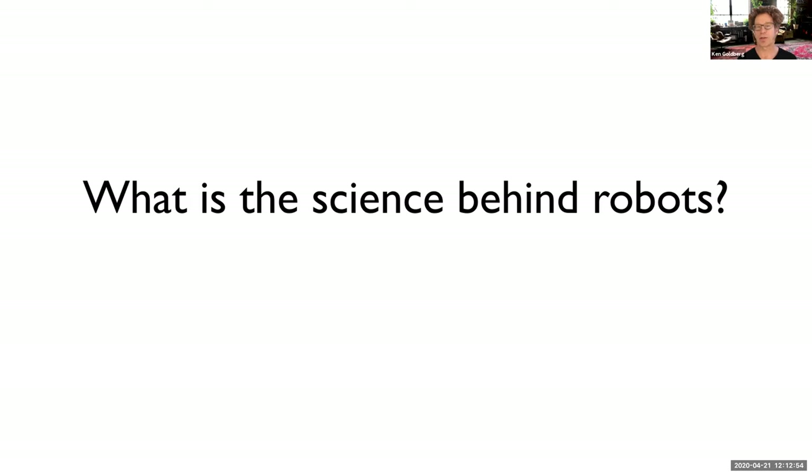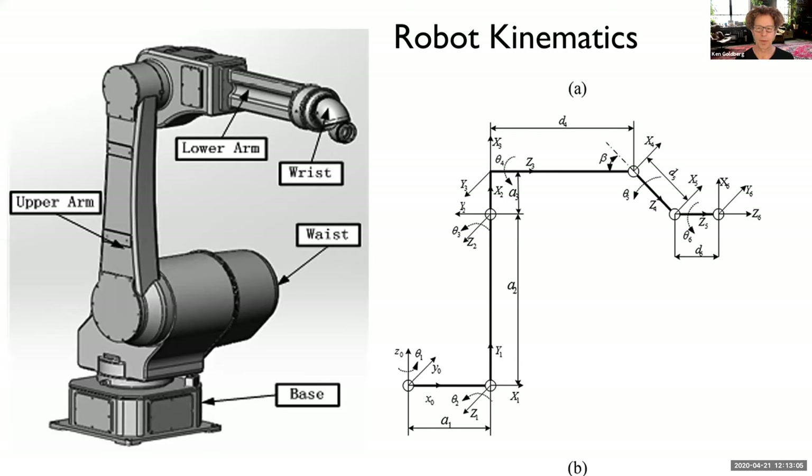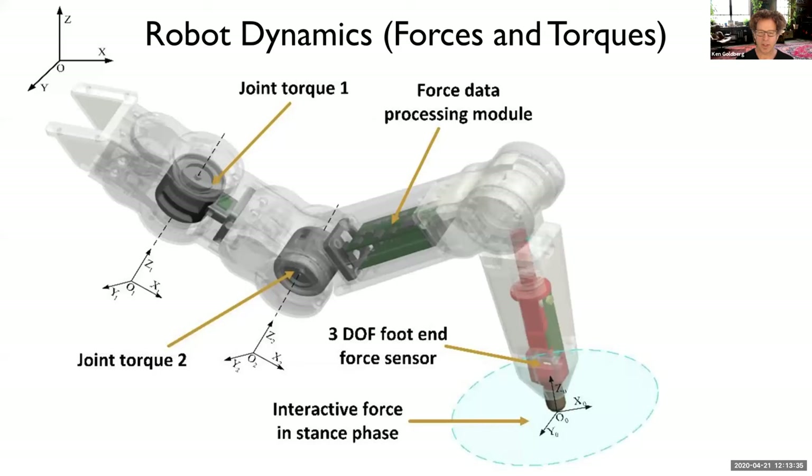Let's look at some of the science behind robots. The first area is robot kinematics — this has to do with the positions, velocities, and motion of the arm. You can see a robot arm with a number of joints, and on the right is all the math. If you're taking trigonometry, pay attention — it turns out to be very important for robots. The next area is robot dynamics, which has to do with the forces and torques exerted by robots — how hard they push, in what direction, and how hard they twist things.